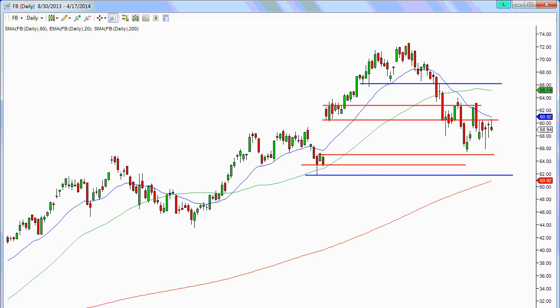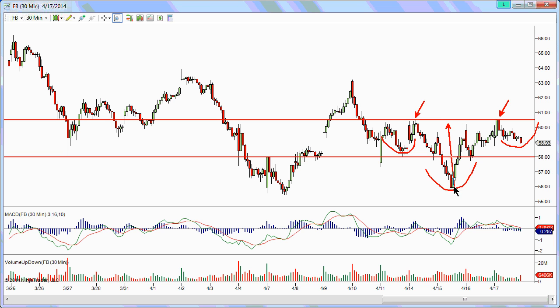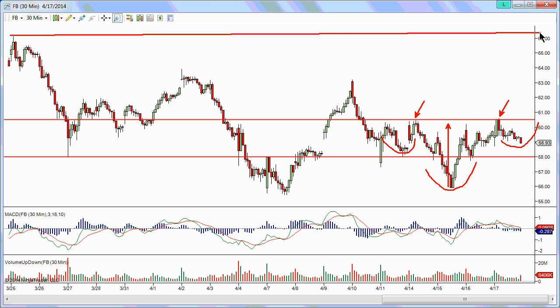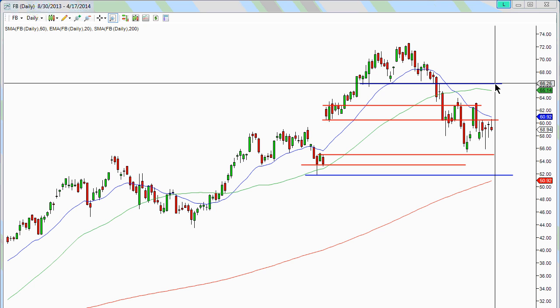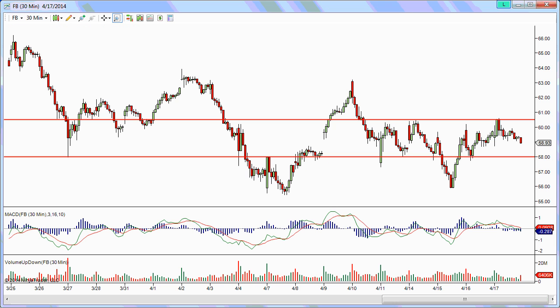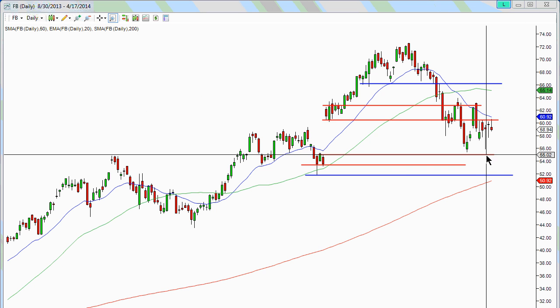Looking at the 30-minute intraday chart for Facebook, you can see it's been encountering this 60.50 resistance for quite a while. It could also be setting up a little inverted head and shoulders pattern. If it breaks that inverted head and shoulders to the upside, it would move up to around the 66 area, which is fairly close to the option market's priced earnings range. The critical level to keep an eye on for Facebook is 60.50, with support around 58. If we break that band, it's going to come down and fill that gap near the 55 area.